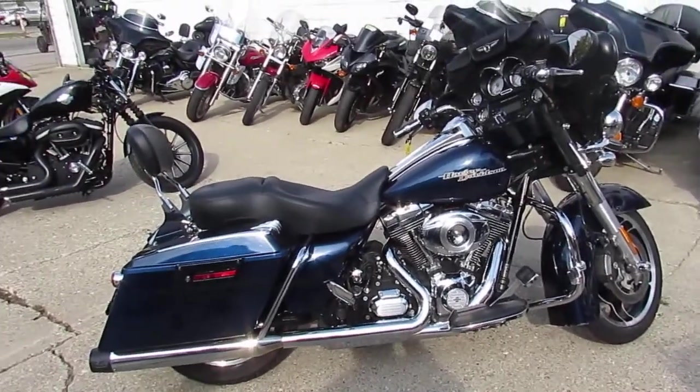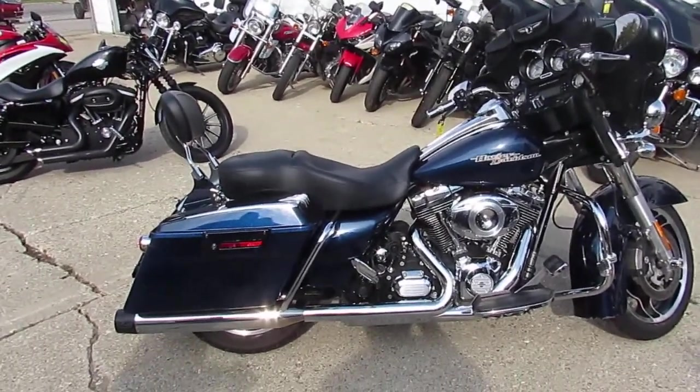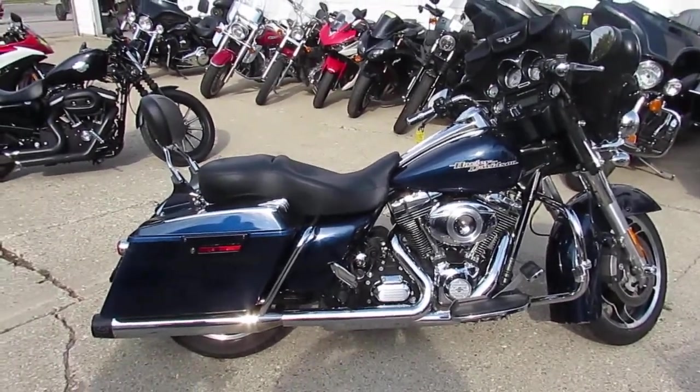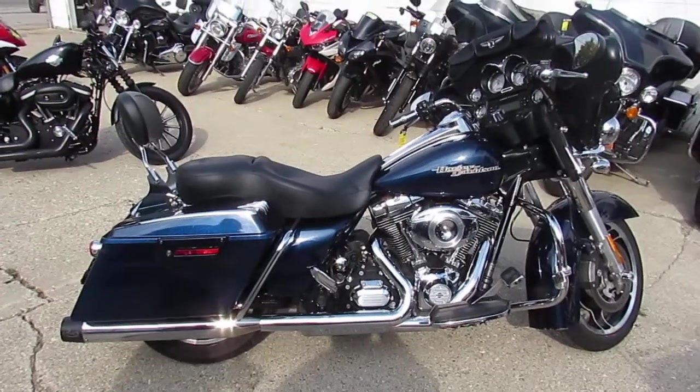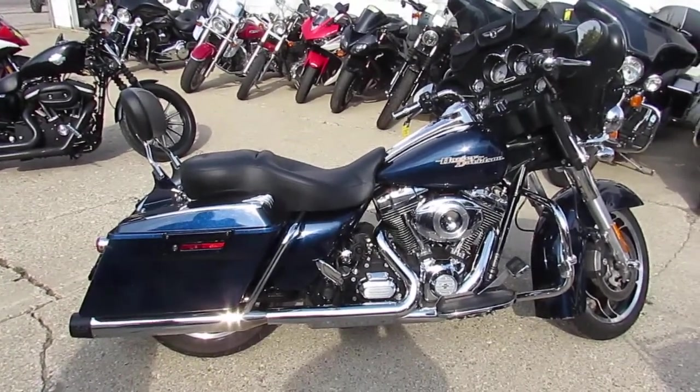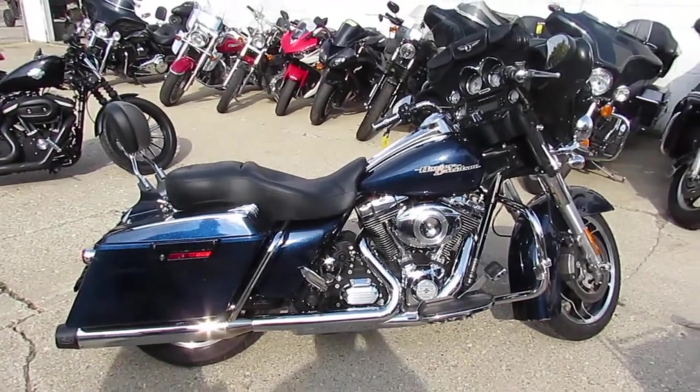It's got dual rush exhaust which these things sound pretty strong guys. It's a nice looking bike. Sounds great, you guys can't go wrong. 2012 Street Glide, low mileage, $14,999. Visit our website — it's ApprovalPowersports.com. We got guaranteed financing.